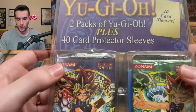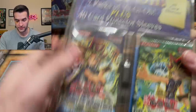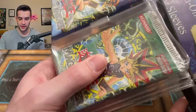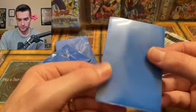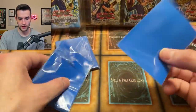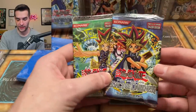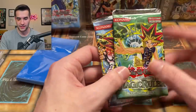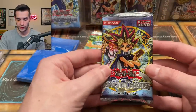Next up, let's do the one with two packs of Yu-Gi-Oh plus 40 card protector sleeves. I want to see what these sleeves look like. They seem okay — a little flimsy, definitely not great, but not as bad as I expected from the little blue sleeves. Then we have two packs: Magic Ruler and Legacy of Darkness. This is not a 2002 pack — it's probably a 2003 print because as you can see it does not have the original square logo; it has the red banner logo. So it's the 2003 or later print.